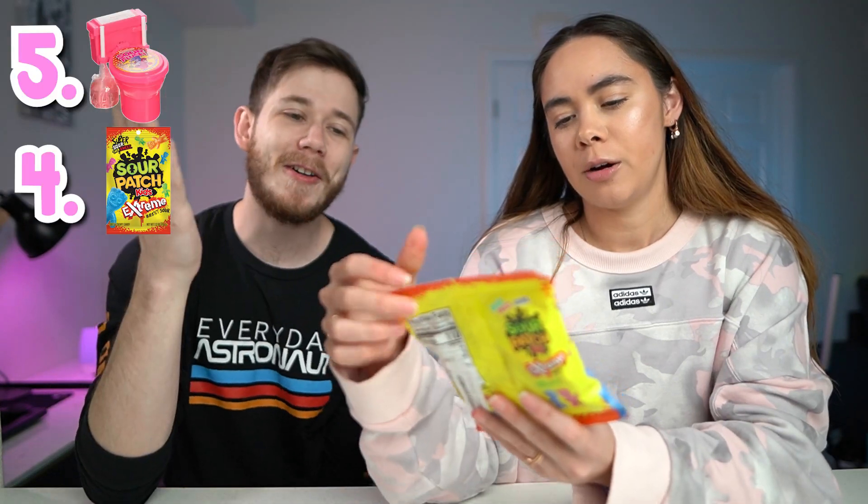The next one is Sour Patch Kids Extreme. Everyone's going to be like 'oh, Sour Patch Kids,' but apparently the extreme ones are — it literally says 'so effin' sour.' Well, it doesn't have the F, but we all know what it means. I've never had the extreme ones. The regular ones are not sour at all. I like to pick out the red ones — specific flavors. Is this pink? I thought it was red. There is a red. Oh, I like the pink.